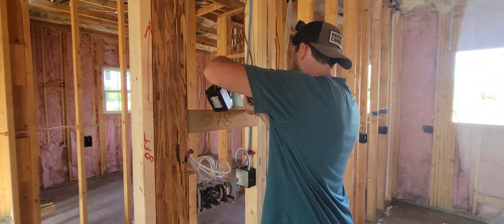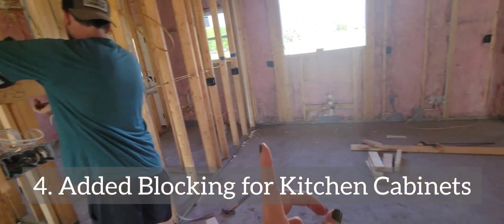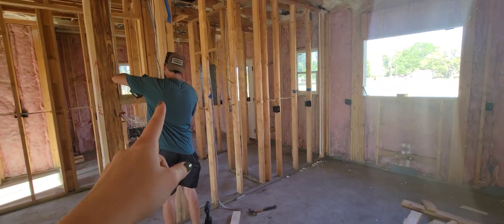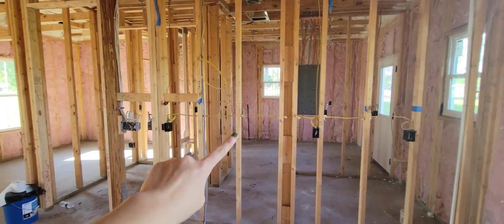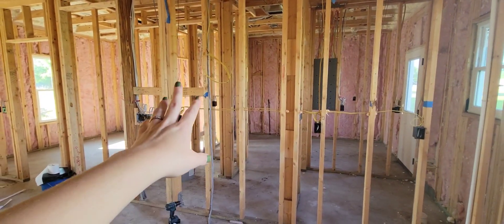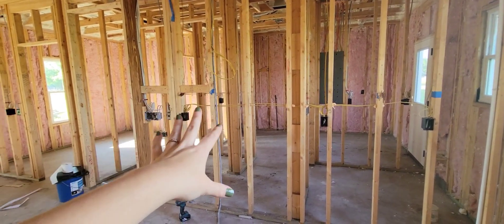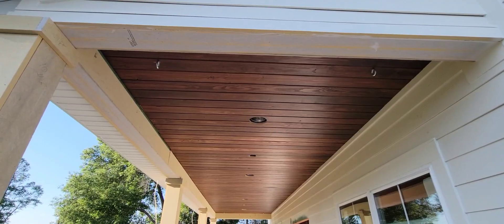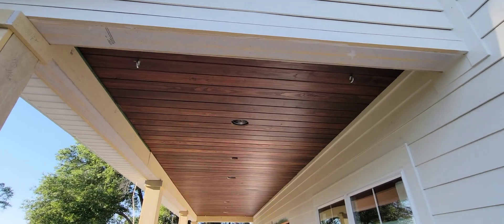He's adding blocking throughout the house wherever it's needed. In the kitchen, for example, there's going to be a range here so he's not adding the blocking pieces in a way that would get in the way of any lines. Another thing we added on our front porch were eye bolts.